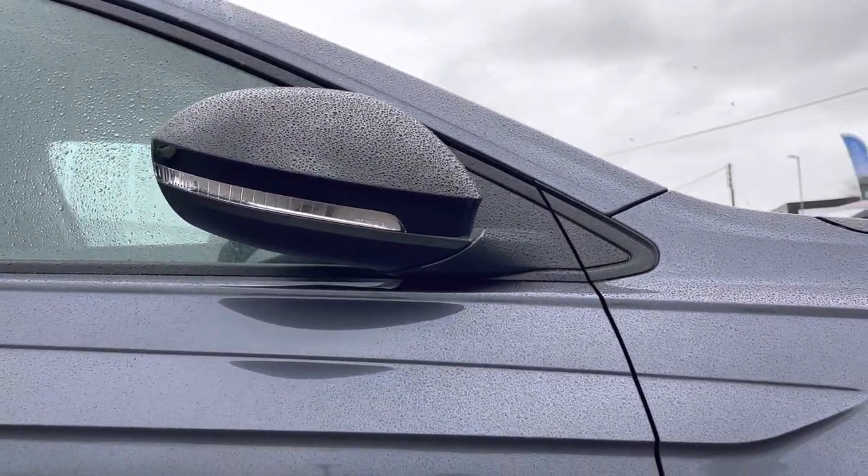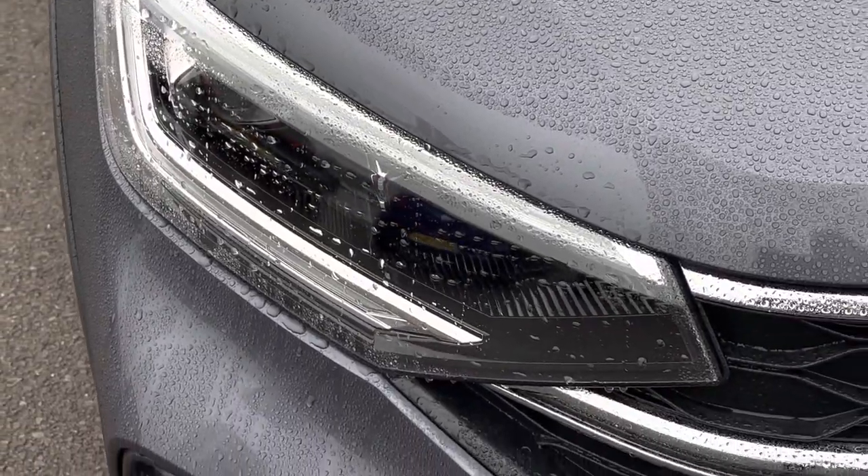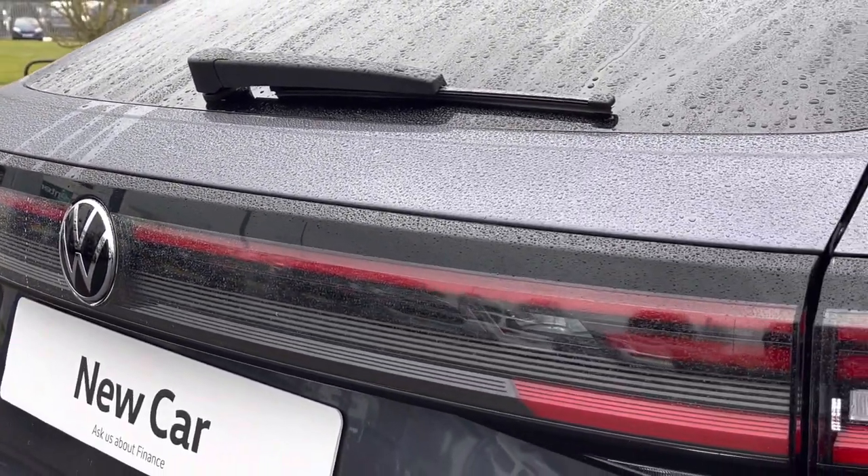Electric folding exterior mirrors, as well as automatic headlight control with LED separate daytime running lights. This is followed by the LED strip across the back, which looks most effective during the darker hours.